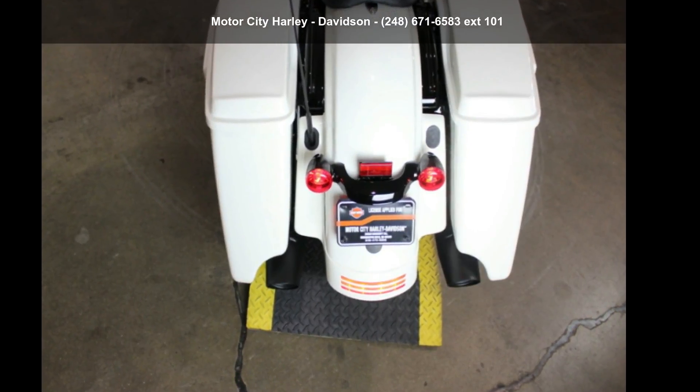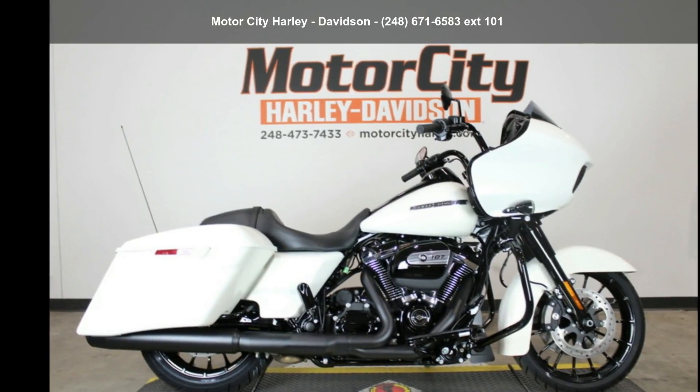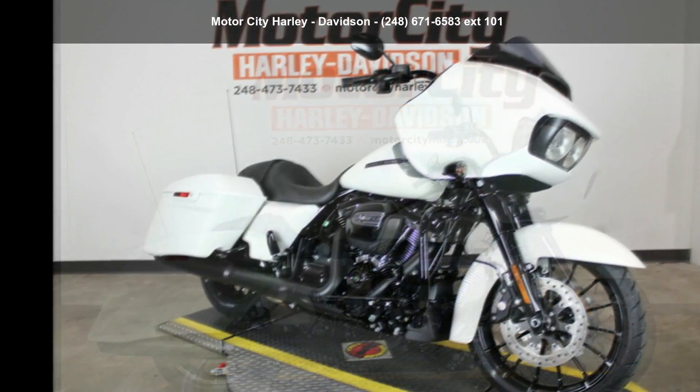Check out this Harley-Davidson 2018 FLTRXS Road Glide Special. If you're looking for a solid bike, look no further.